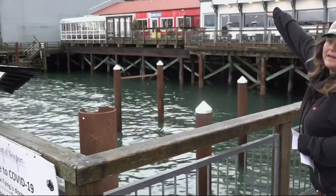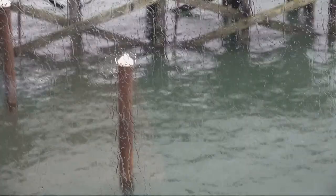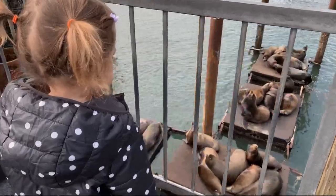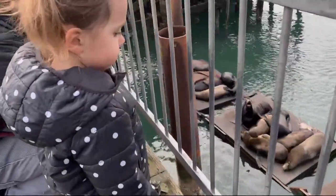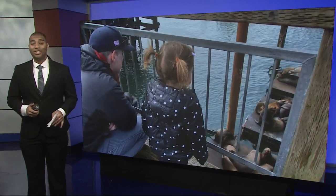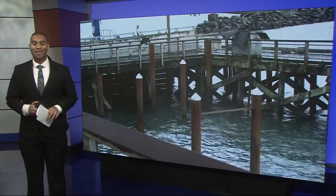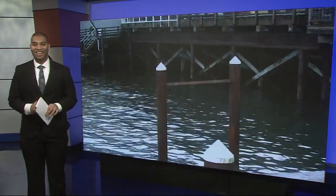Goplin hopes tourists and others who love the animals will consider donating. Her goal is to raise up to $100,000, and she hopes to have the money in time for the Seafood and Wine Festival — the biggest festival on the Oregon coast — coming in February, when thousands of people attend. So far they've raised around $3,700. If people want to donate, the Newport Sea Lions dock has a website, and the link will be posted at kgw.com.